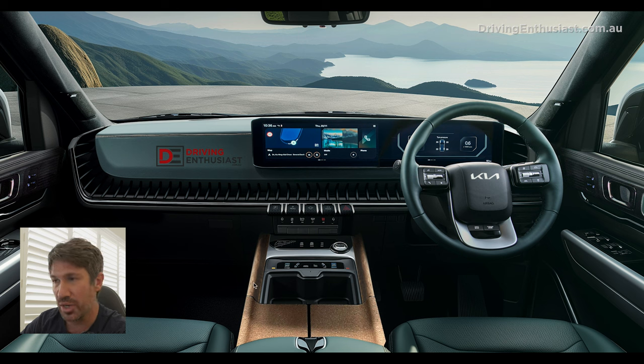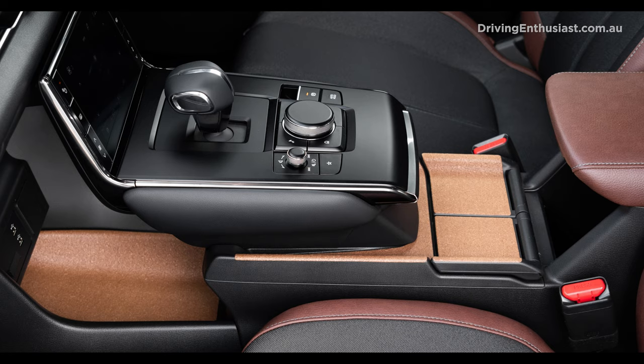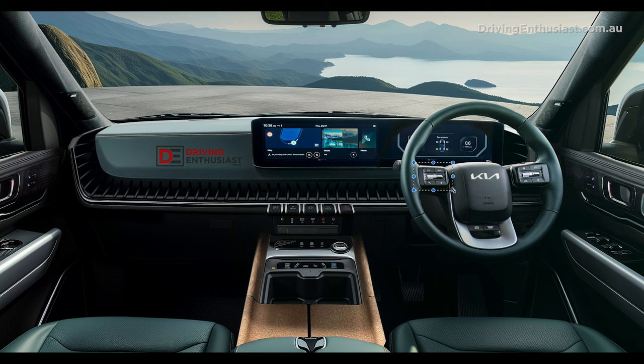You might notice the recycled cork on the center console. My source told me that's the current plan — something similar to what we've already seen with the Mazda MX-30, which had a recycled cork padded section on the center console. It's pretty unique and cool, as long as it wears well — this is going to be a heavy-duty vehicle so you don't want something fragile or brittle. There's also a conventional steering wheel with all the typical Kia controls: volume on one side and cruise control on the other.